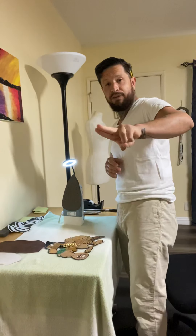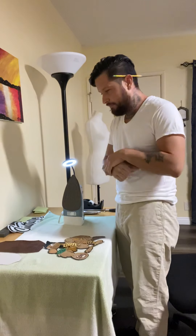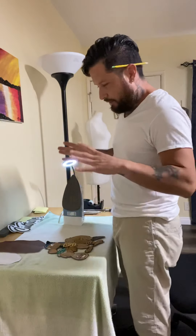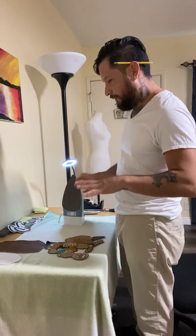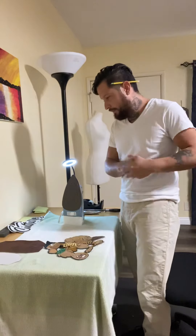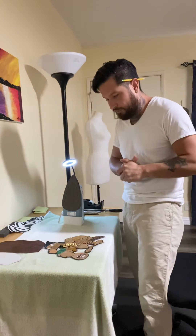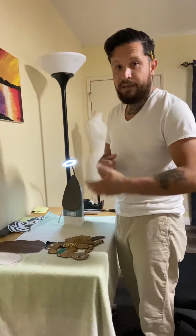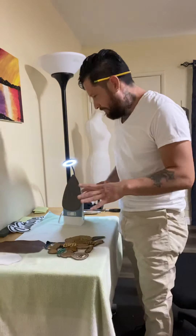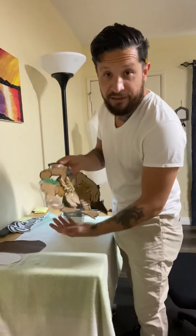I'm gonna make a part two video later showing how we get them onto the jacket. Once these are finished, we take them to the machine where we've got somebody that's very, very trusted who's going to be sewing it and putting it back together. My job at the moment is only to do this work here.